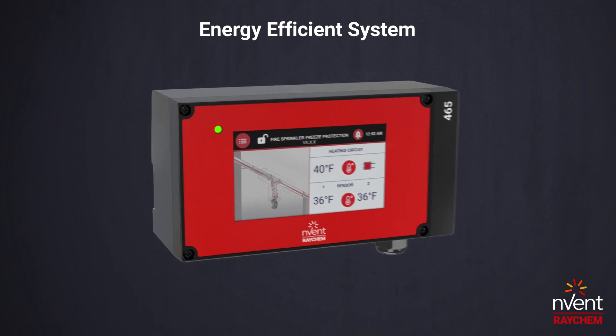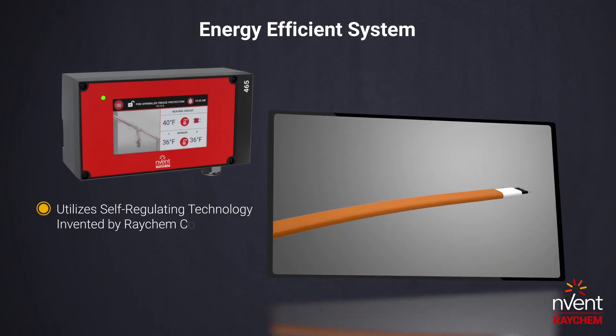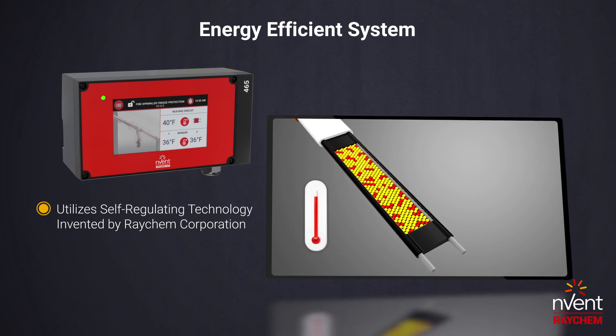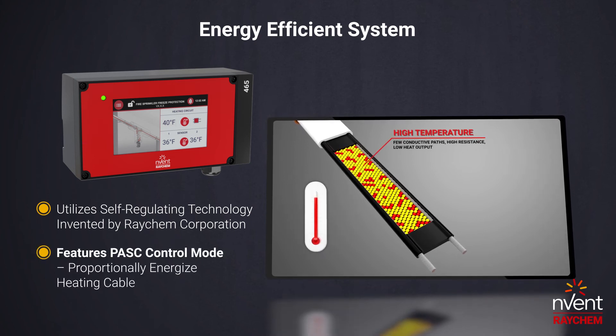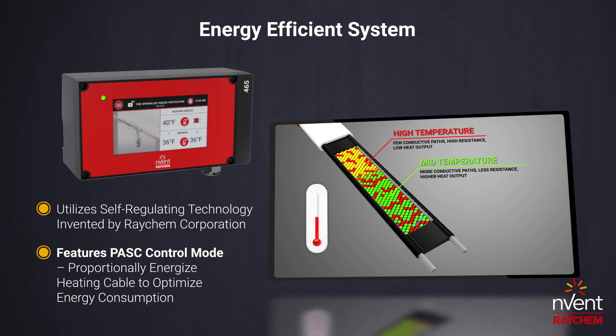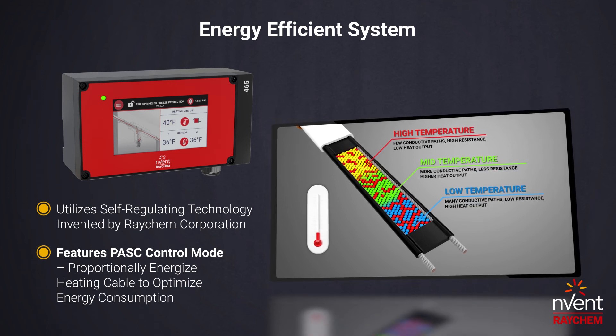Raychem Corporation invented self-regulating technology in 1972, providing a complete freeze protection system that is energy efficient. The 465 utilizes proportional ambient sensing control mode to optimize energy consumption as well.